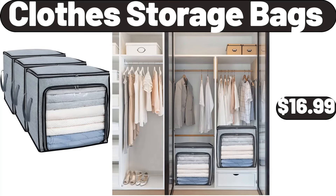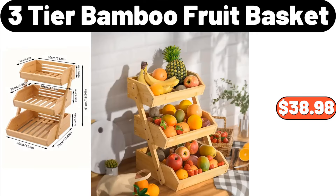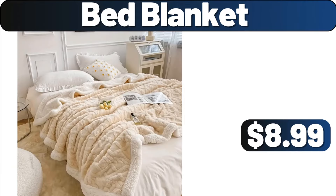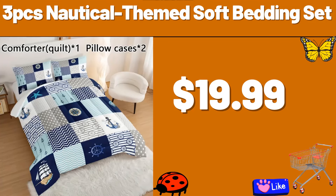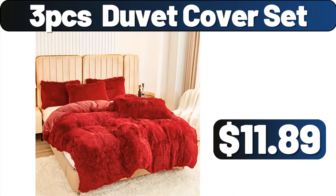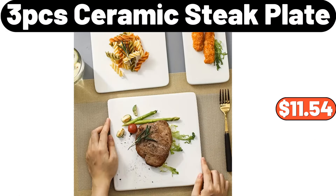Clothes Storage Bags, $16.99. Round LED Bathroom Mirror, $89.99. 3-Tier Bamboo Fruit Basket, $38.98. Steel Lunch Box, $3.99. Bed Blanket, $8.99. 3-PCS Nautical Theme Soft Bedding Set, $19.99. Rotten Woven Storage Basket, $34.49. 3-PCS Duvet Cover Set, $11.89. Retractable Dish Storage Rack, $14.99.